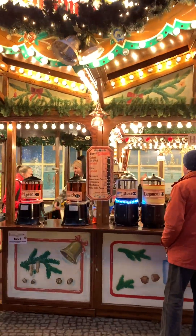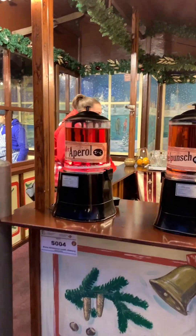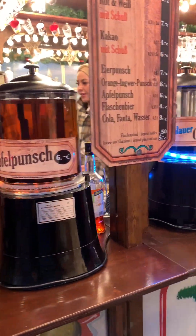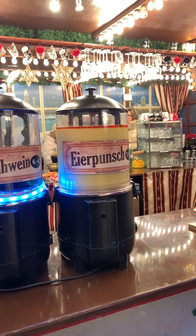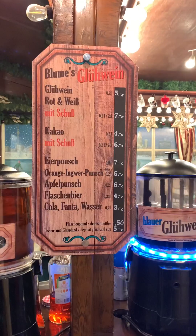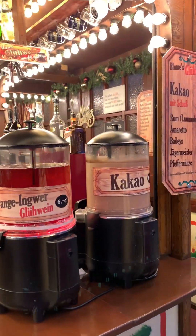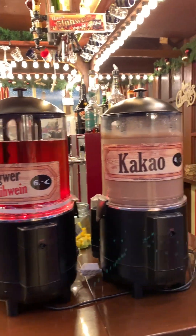This is interesting! We'll show you guys — this is the place. They have different kinds of Glühwein: they have the apple one, apple punch, a flower Glühwein, and Aya punch. And these are the prices. They also have cacao orange Glühwein and cacao. All right, let's do this!